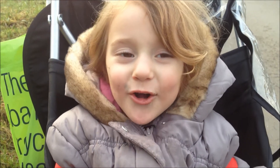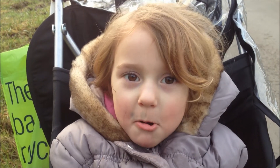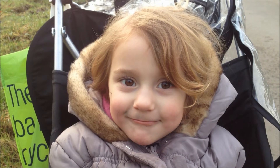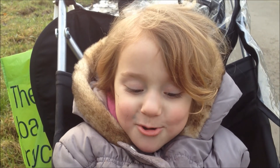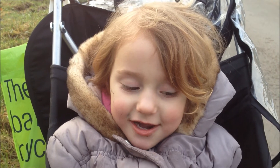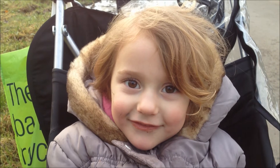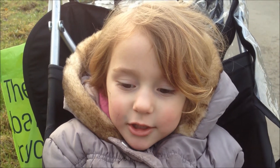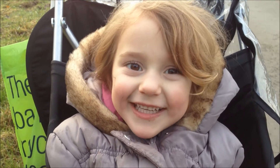What did you see today, Thea? Robin. Yeah, what else? I don't know. Did we see Fieldfares? Yeah, that was good. Great Spotted Woodpecker. Yeah. And what else? Robin. Okay, say bye to the camera. Bye camera.